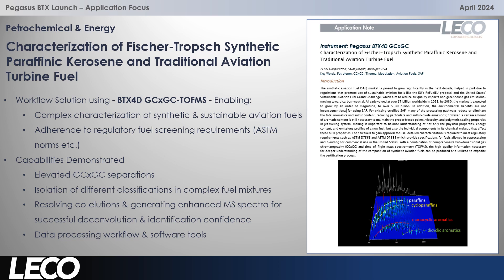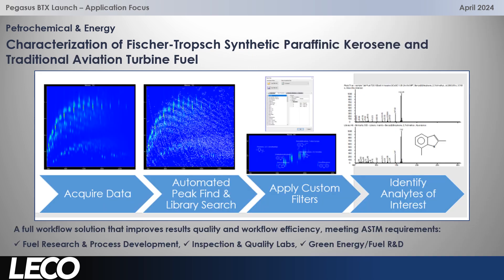This is a great workflow solution with excellent software tools. With the BTX 4D and ChromaTOF software, it's possible to go through the whole workflow and generate great results — from data acquisition, automated peak find and library search, applying custom filters to all the classes and identifying other analytes of interest as well. This is really relevant in fuel research and development labs, inspection and quality labs, and in the growing area of green energy fuel research and development.